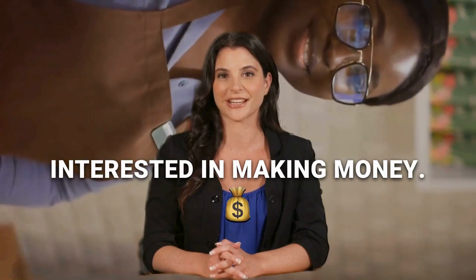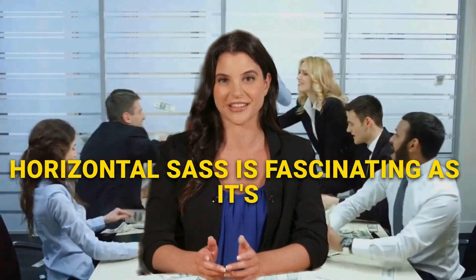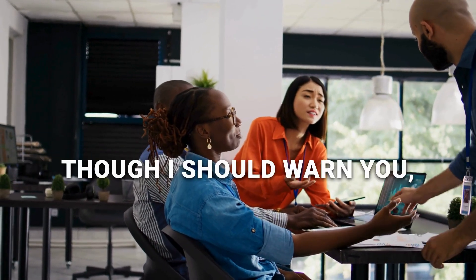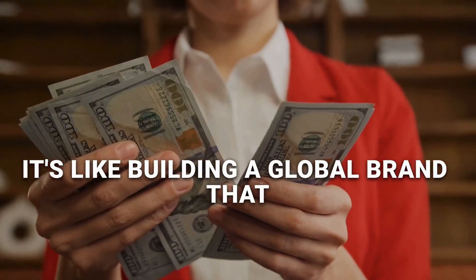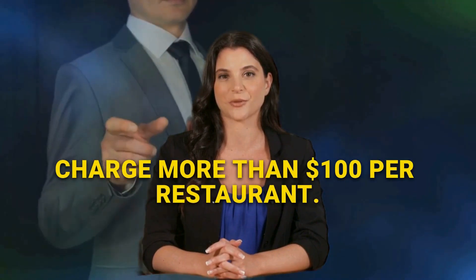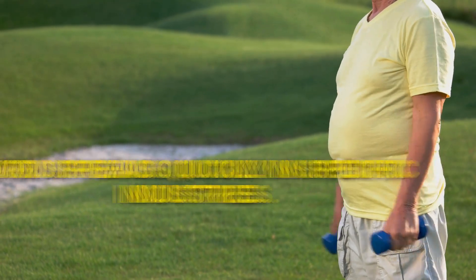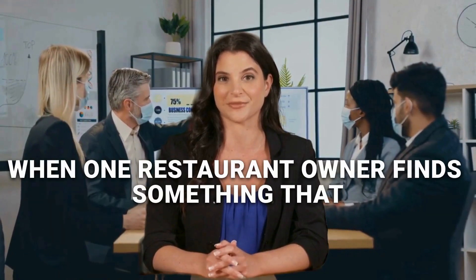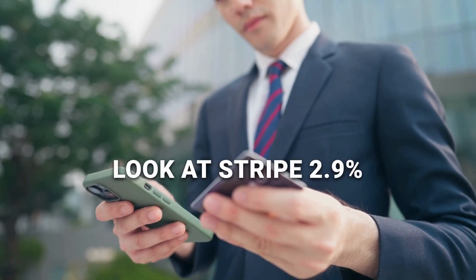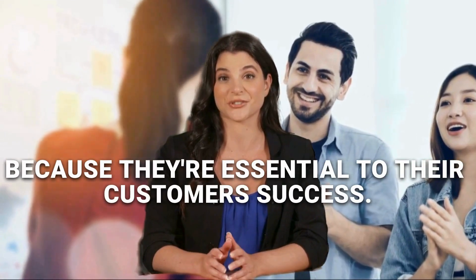Let's talk about what everyone's really interested in: making money. After analyzing thousands of companies, here's what we've discovered about each model's revenue potential. Horizontal SaaS is all about scale — take Zoom, charging just $10 to $20 per user, but multiply that by millions of users. Though you'll need deep pockets for marketing; it's like building a global brand that is expensive at first, but the payoff can be massive. Vertical SaaS follows a different playbook. We've worked with companies like Toast that charge more than $100 per restaurant. They reach profitability faster because they're not burning cash on massive marketing campaigns — word spreads quickly in specific industries. Orthogonal SaaS is the industry's favorite revenue model. Look at Stripe: 2.9% plus $0.30 per transaction. They grow as their customers grow, and we've seen these companies become incredibly profitable because they're essential to their customers' success.